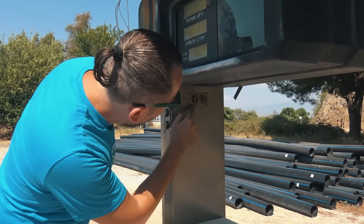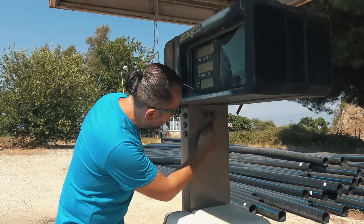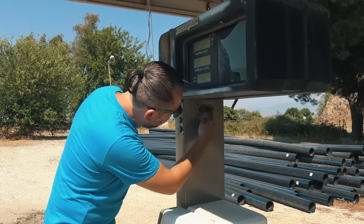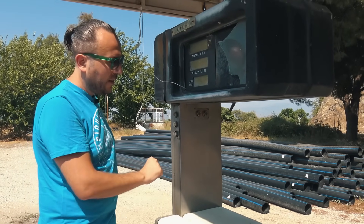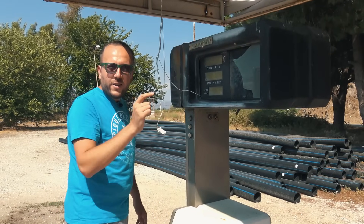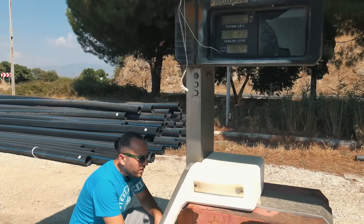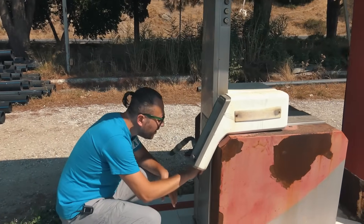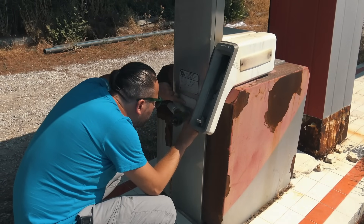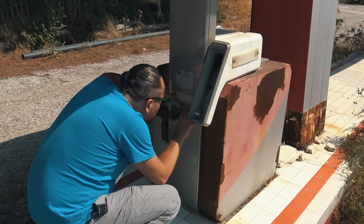Burada bir şey daha var: litre, lira. Bir tuşta litre yazıyor, bir tuşta lira yazıyor. Litreye basıldığında muhtemelen 10 yazıyorsun, 10 litre veriyor makine. Liraya basıldığında da bu sefer para cinsinden girmen gerekiyor. Bak bunu görmemiştim ben, bu da farklı. Bu günümüzde artık olan uygulamalardan değil. Günümüzde sadece parayı yazıyorsun, pompa şakır şakır vermeye başlıyor.